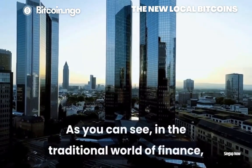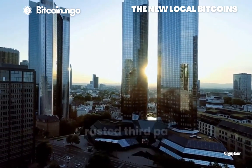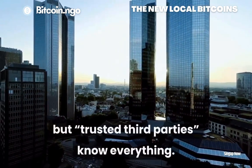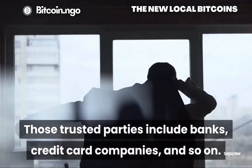As you can see, in the traditional world of finance, transactions are shielded from public view, but trusted third parties know everything. Those trusted parties include banks, credit card companies, and so on.